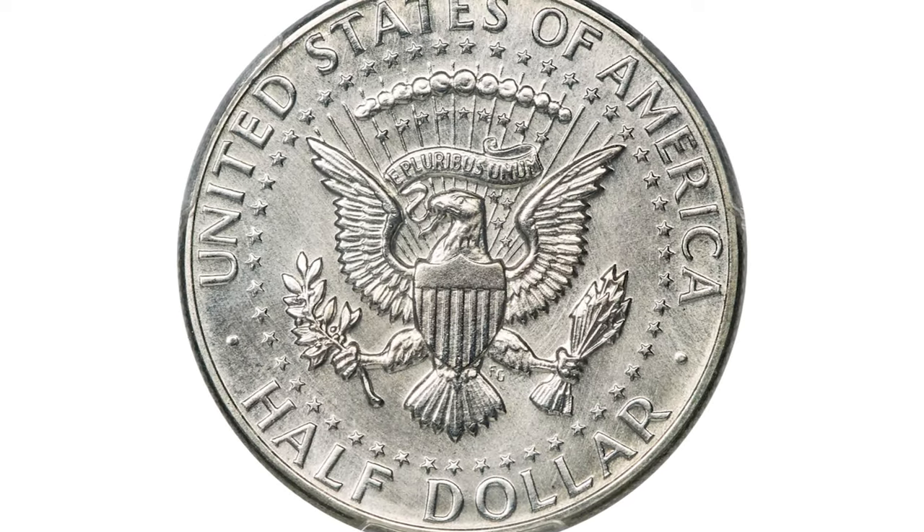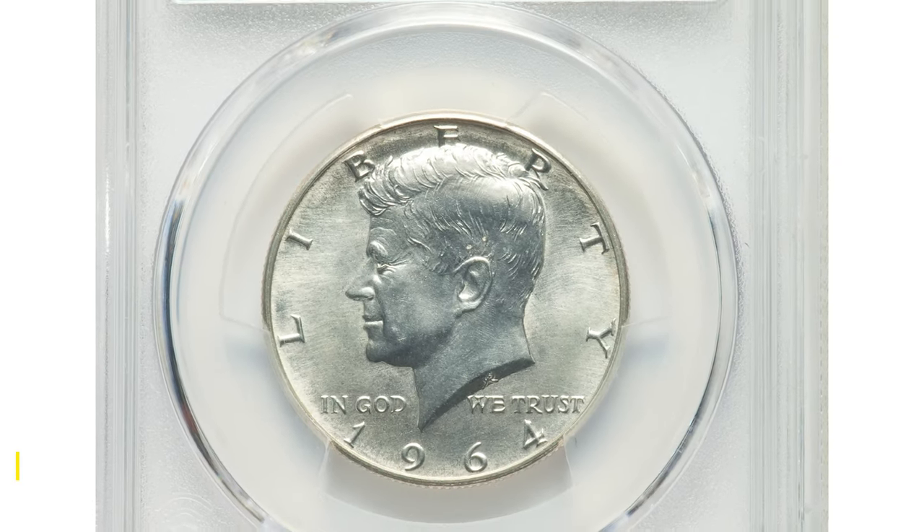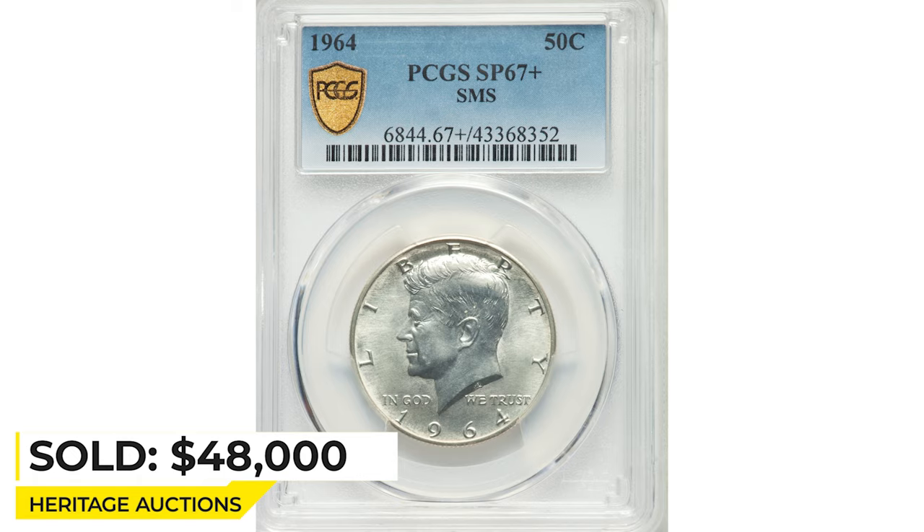The coin features myriad die polish lines throughout the fields, which are further characteristic of the SMS dies. It sold on May 5, 2022 for $48,000 at Heritage Auctions.